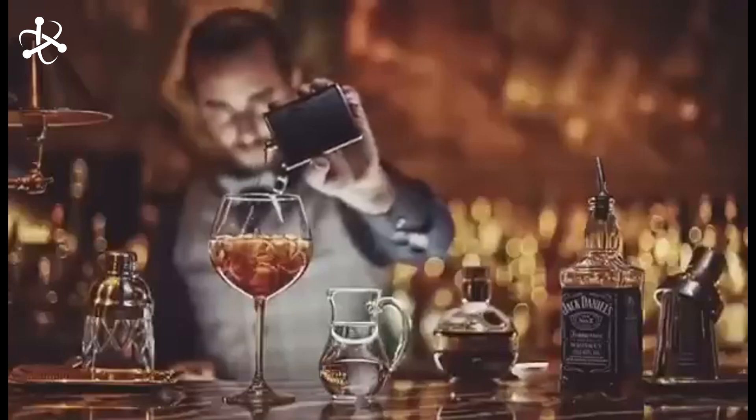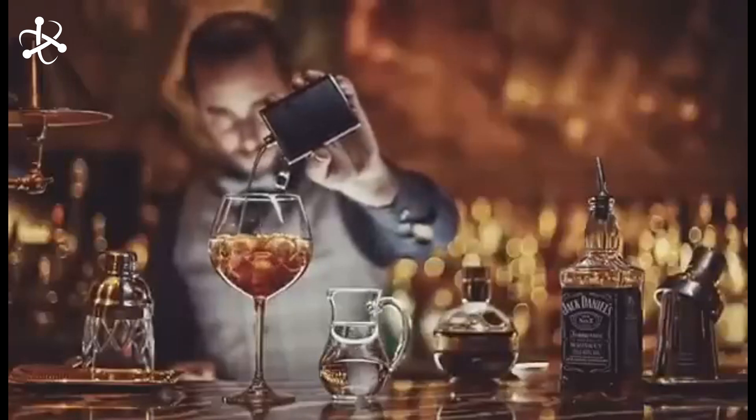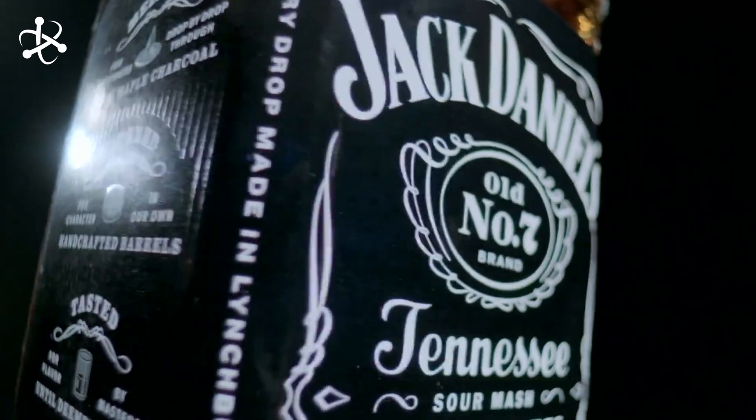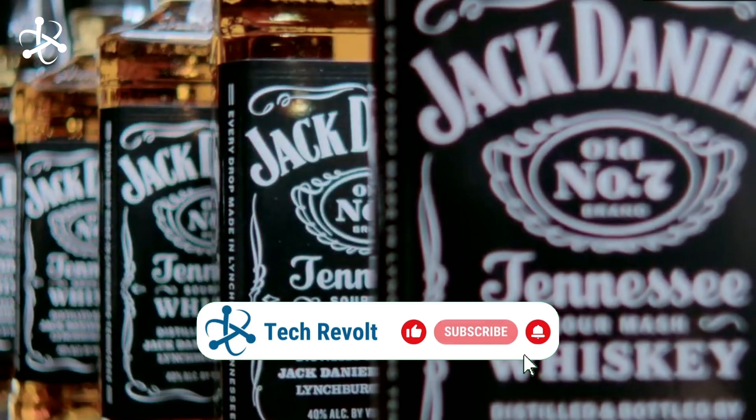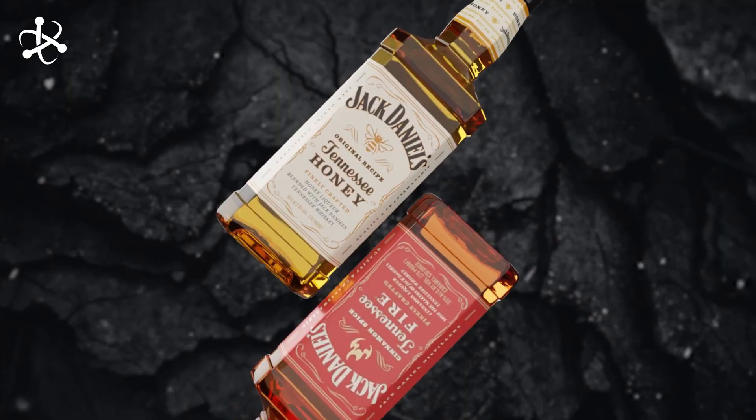And with that, our journey through the Jack Daniels factory comes to an end. If you enjoyed it, don't forget to like the video and subscribe to our channel so you never miss any of our future updates. Thanks for watching, and we'll see you next time.